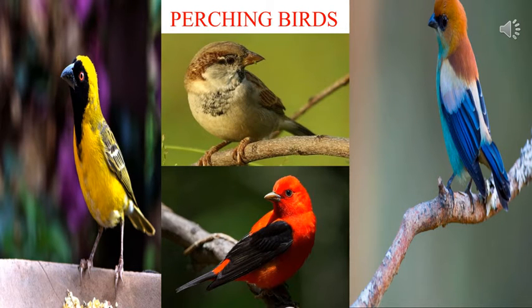Perching Birds: Sparrows, pigeons and crows have long and cylindrical claws with three toes in front and one at the back. Their toes curl around the branch or a wire and hold it firmly. Do you know? Sparrows and other perching birds can even sleep while perching on wires or branches of trees.